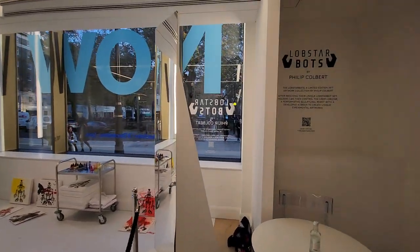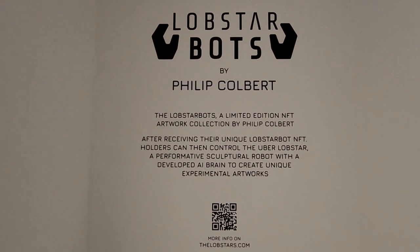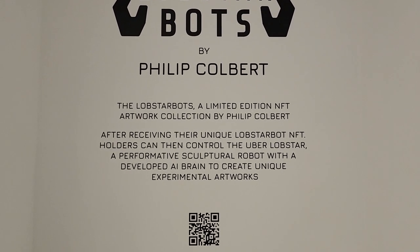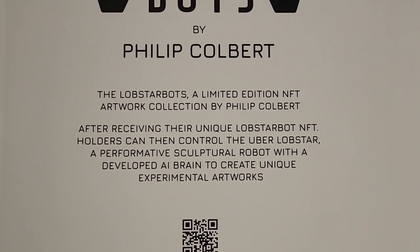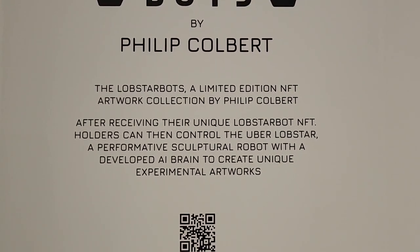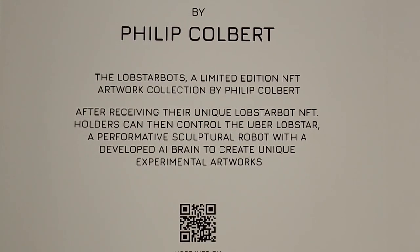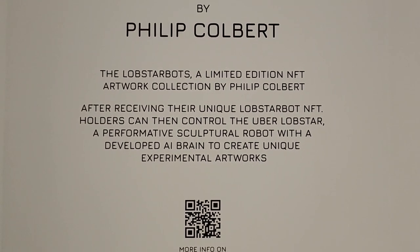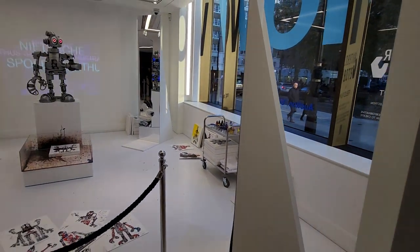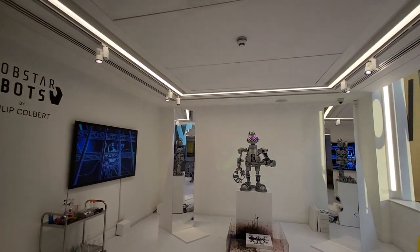Just to give you the description: this is the Lobster Bot by Philip Colbert. It's a limited edition NFT artwork collection. After receiving the unique Lobster NFT, holders can then control the Uber Lobster — a performative sculptural robot with a developed AI brain — to create unique experimental artworks. We've got the QR code here as well.